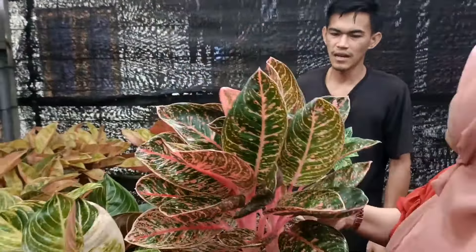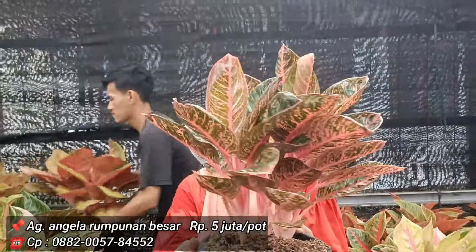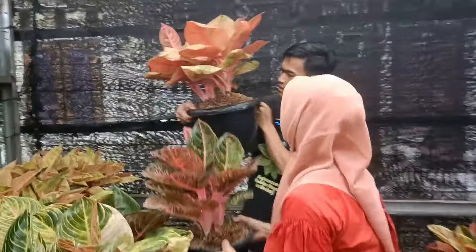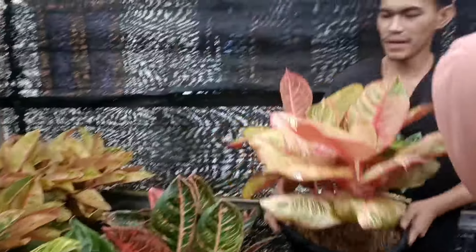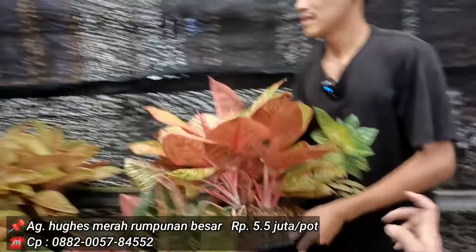Kita kembali ke Angela. Isinya ada 3, harga 5 juta. Ini beneran indukan yang gede banget, Sobat Indah. Dewi Hugus di harga 5,5 juta, warnanya jelas merah.